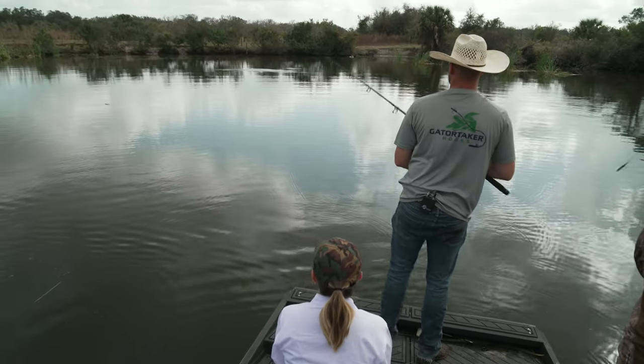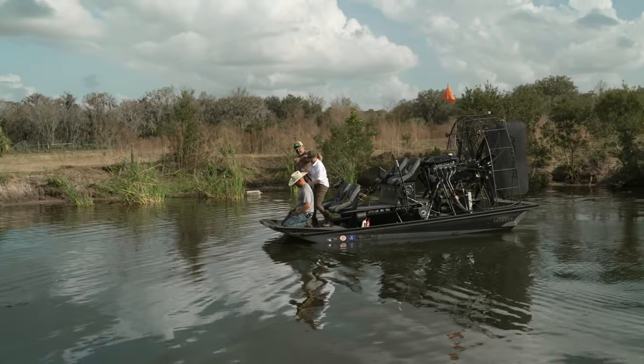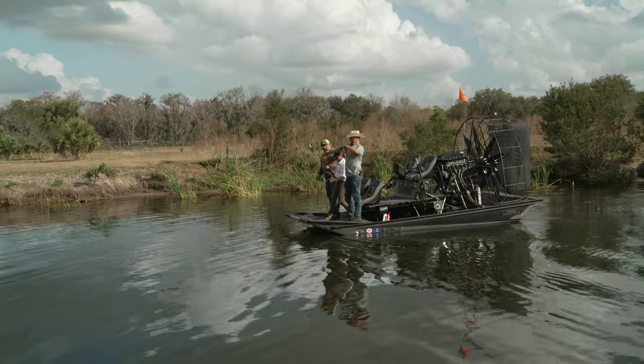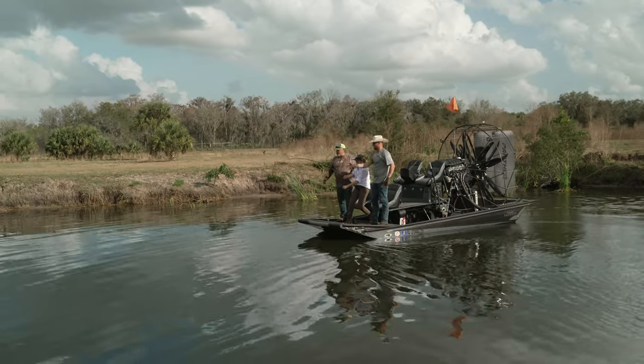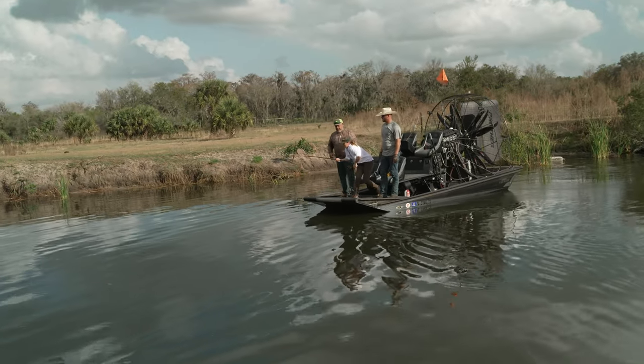We cast our rod out a few times, and probably the third or fourth cast — I am hooked. Like literally. Now reel down, there you go. See how easy that is? Pull, reel down, let the rod do the work. I have an alligator on my pole and I have never felt anything pull so dang hard in my life.